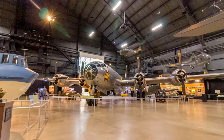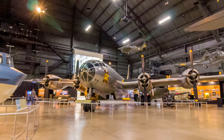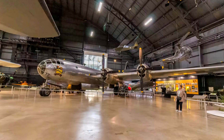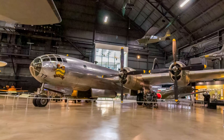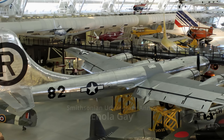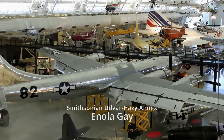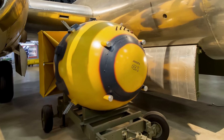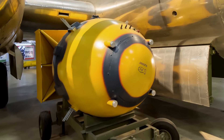Boeing's B-29 Superfortress was the first bomber to house its crew in pressurized compartments and the most sophisticated propeller-driven bomber to fly during World War II. In December 1943, Superfortresses began long over-water bombing missions against the Japanese homeland. In August 1945, the Superfortress Enola Gay dropped a highly enriched uranium atomic bomb on Hiroshima. Three days later, the Bockscar dropped the highly enriched plutonium atomic bomb on Nagasaki, leading to the Japanese surrender.